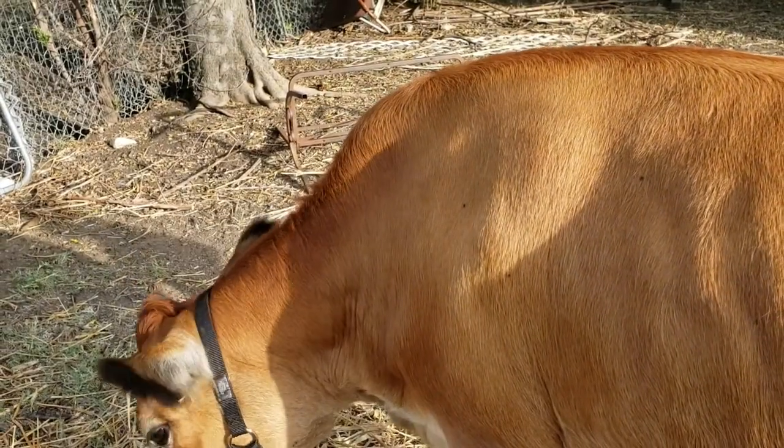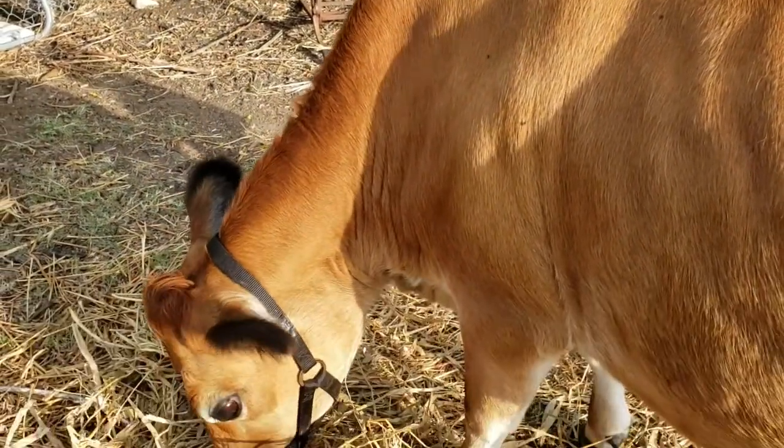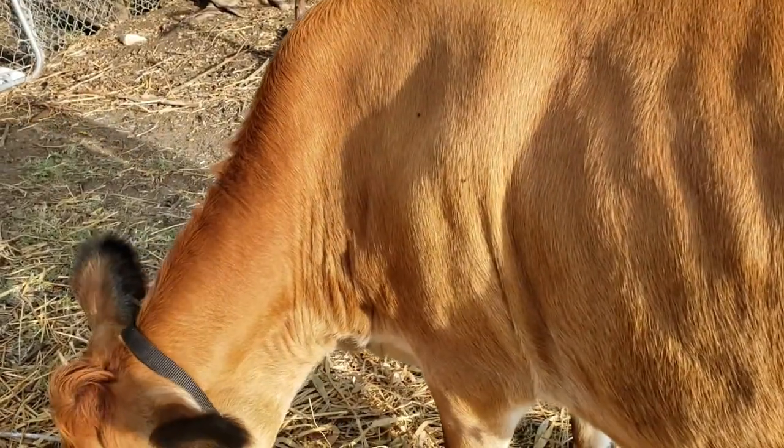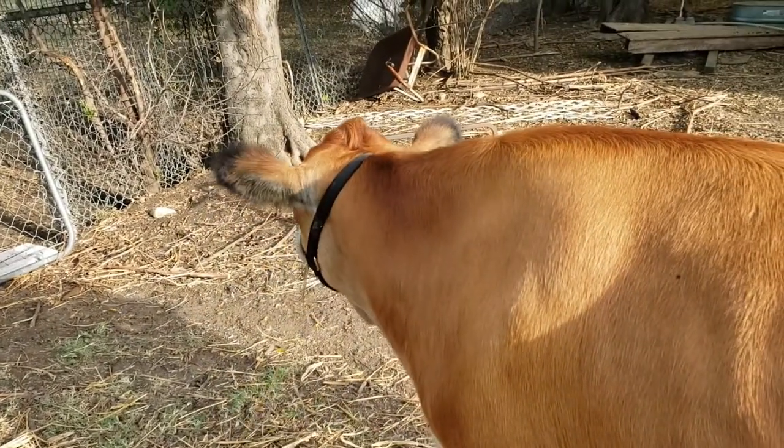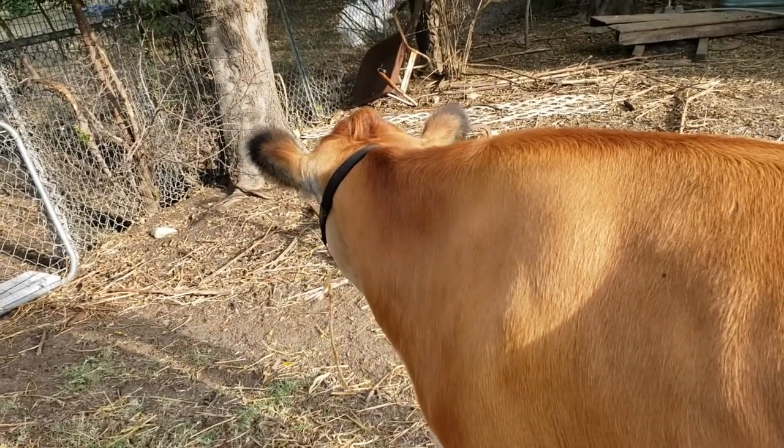Next, we'll start looking into A.I. so we can get her bred. And then have a baby calf and some milk, we hope, down the road.